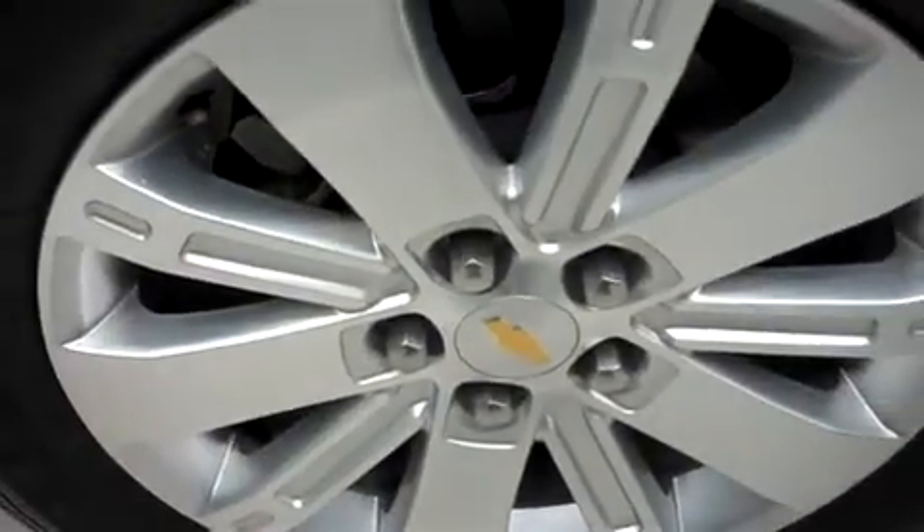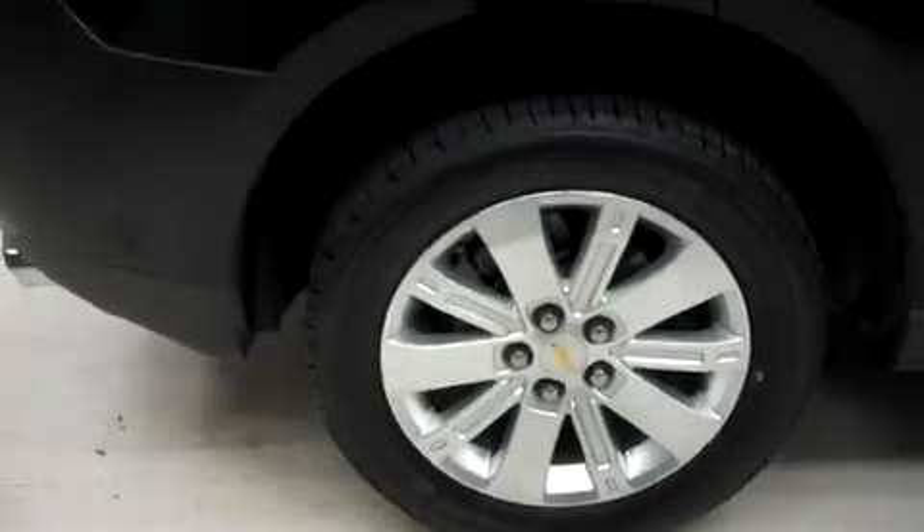In the back, those same brand new Firestone Destination tires on those 18 inch Chevy alloy wheels — no curb wear, no corrosion, very clean.